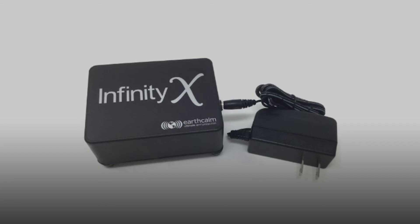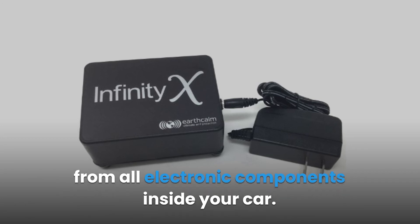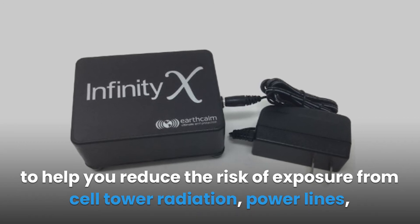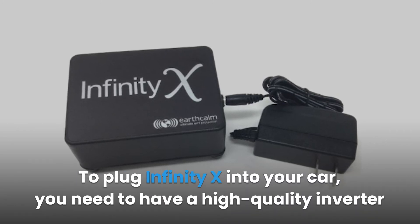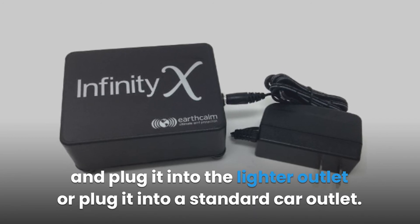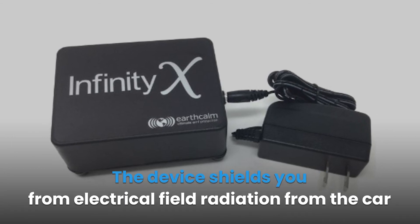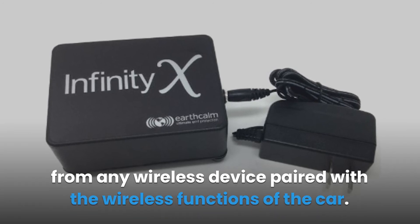Infinity-X is another powerful device you can use to reduce EMF radiation from all electronic components inside your car. The device is highly portable and you can plug it anywhere to help reduce the risk of exposure from cell tower radiation, power lines, Bluetooth signals and Wi-Fi signals from your car. To plug Infinity-X into your car, you need a high-quality inverter and plug it into the lighter outlet or a standard car outlet. The device shields you from electrical field radiation from the car and EMF radiation from any wireless device paired with the wireless functions of the car.